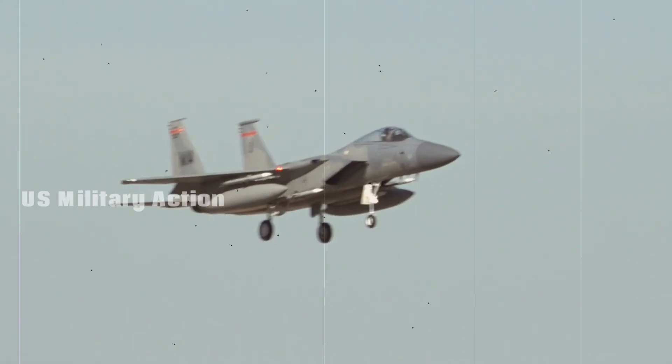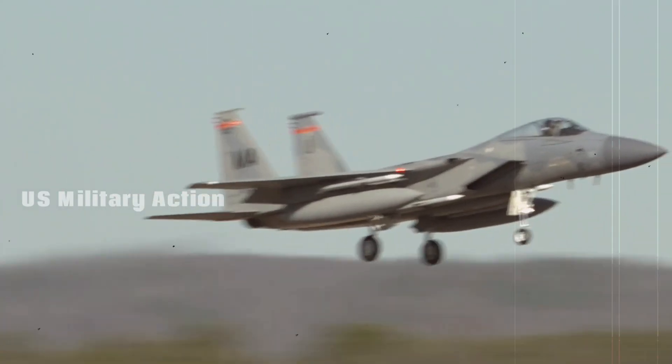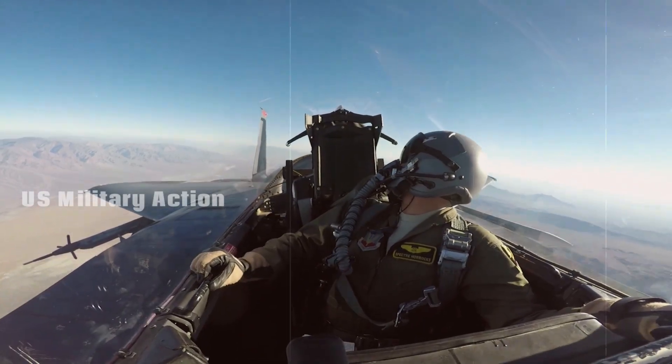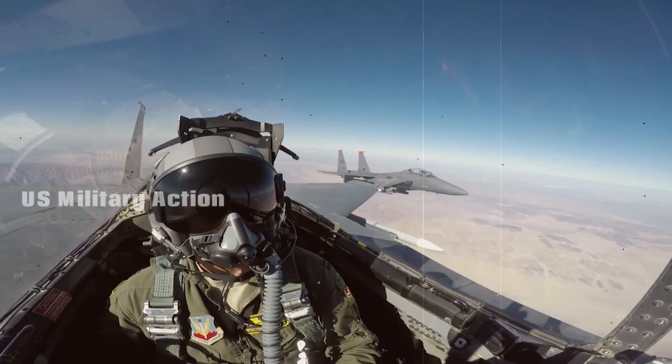This discussion explores the major improvements, features, and strategic importance of the F-15EX Eagle II, as well as how it builds upon the formidable legacy of the original F-15.